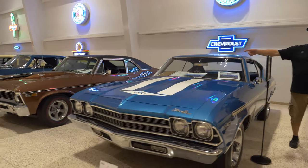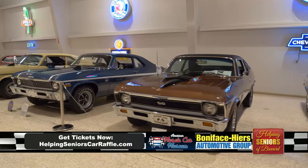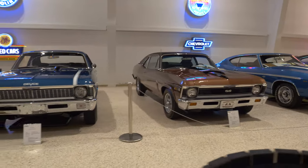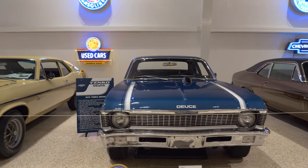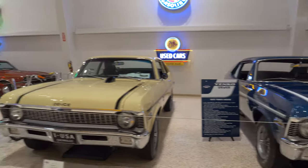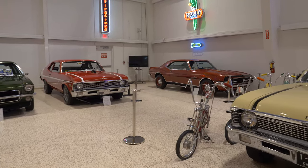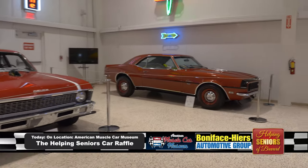Coming down the aisle a little bit, we have a '69 Yanko Nova with a 396. That is in a special order color. Then we go to the deuce cars — the small block cars — in Fathom Blue, Goby Beige, and candy apple red. In the corner we have an SS396 car in a special-to-order paint — a Corvette Bronze. That's a gorgeous car.